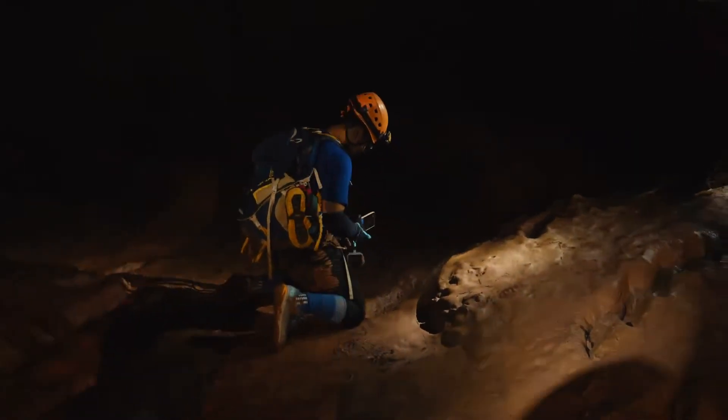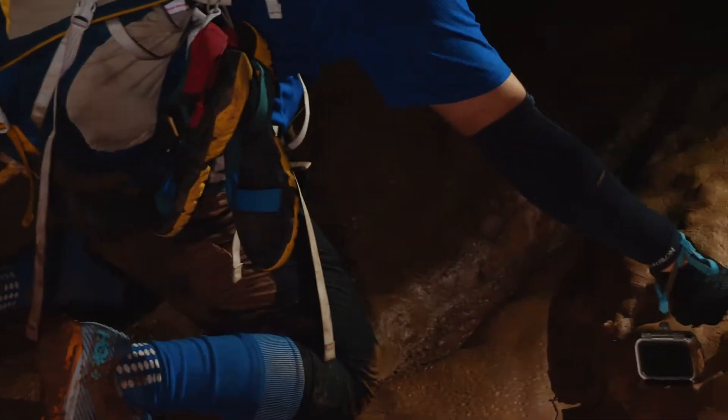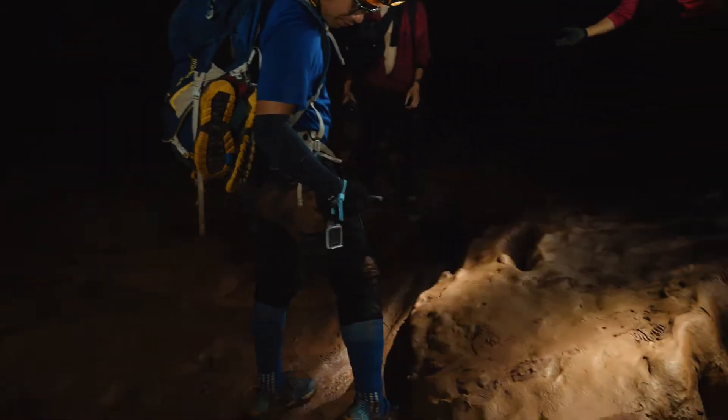We've got a man down — we've got mud all over him. Look at all that mud. Look at that cave, man. Oh no, the GoPro too.